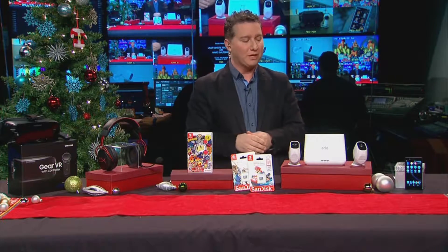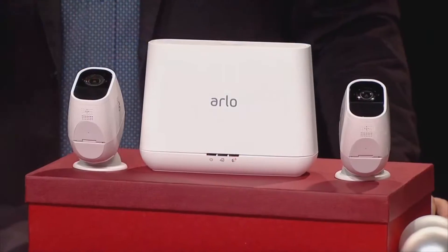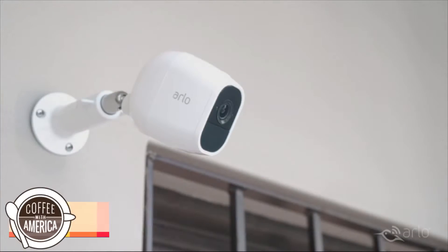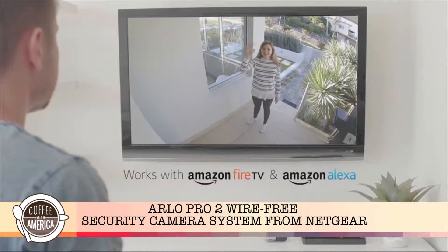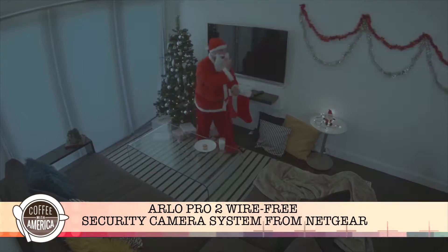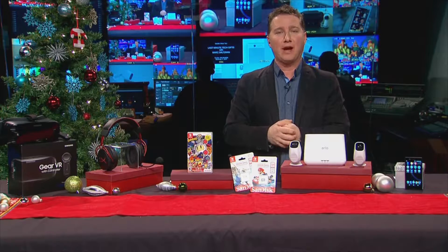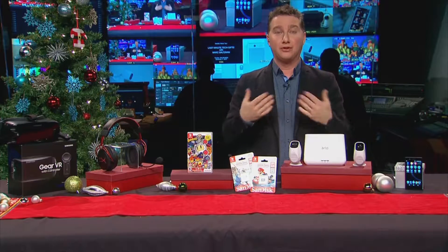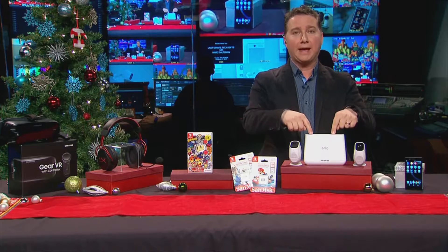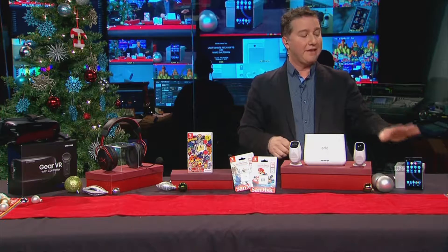From Netgear, this is the Arlo Pro 2 wire-free security camera system. You can put it indoors or outdoors — it's got a weatherproof design, night vision, and Wi-Fi support. It works with a built-in rechargeable battery, and you can add a solar kit if you want. There's 1080p video support and it works with Amazon Alexa, so you can use your voice to call up video footage. It's $479 for the 2-pack and base station, or $219 for additional cameras from Netgear.